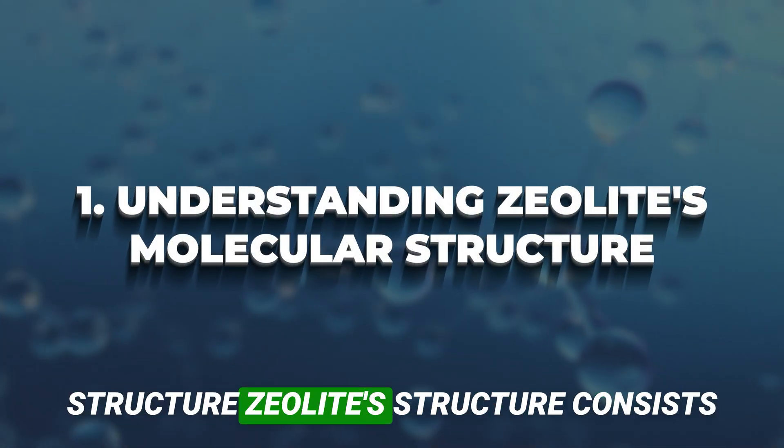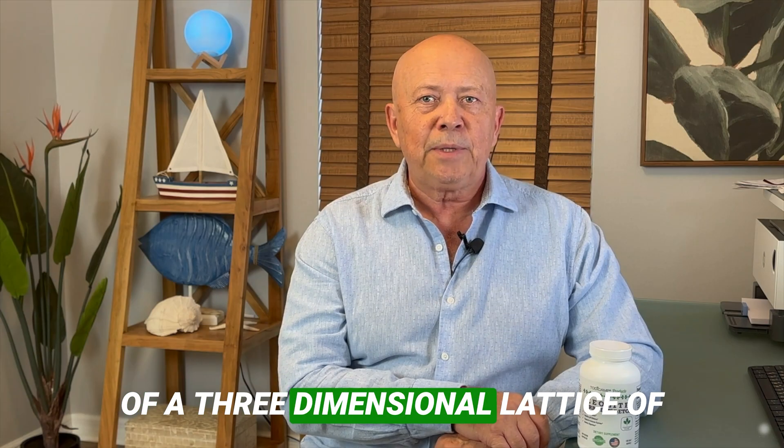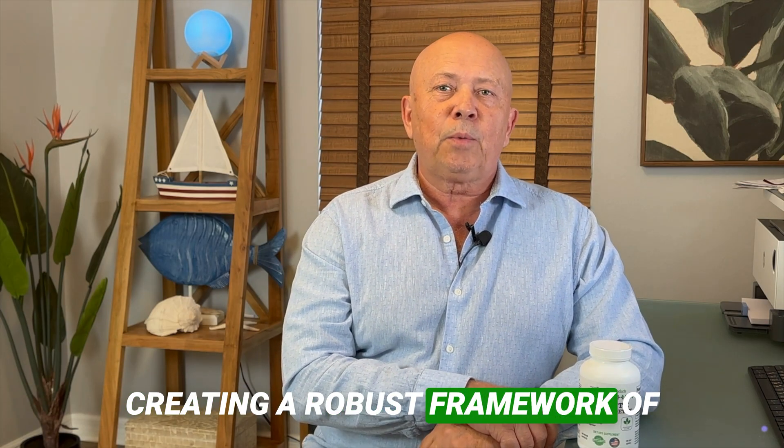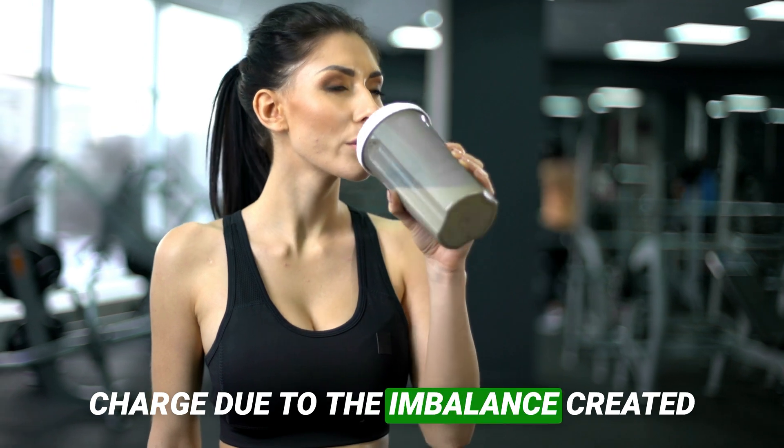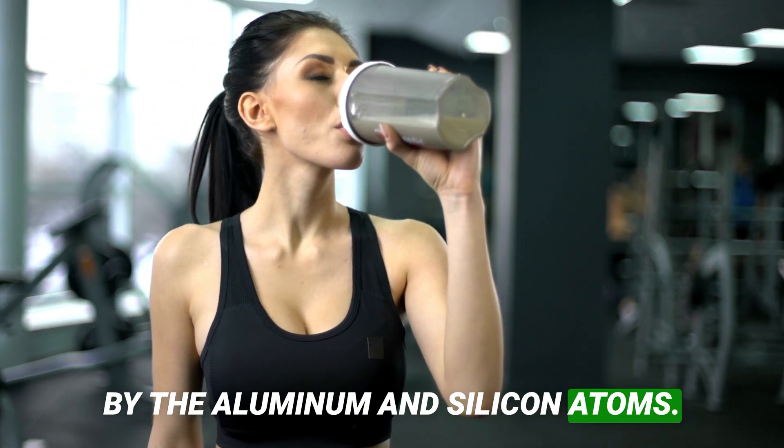Understanding zeolite's molecular structure: Zeolite's structure consists of a three-dimensional lattice of silica and alumina tetrahedra, creating a robust framework of microporous channels and cavities. These structures bear a natural negative charge due to the imbalance created by the aluminum and silicon atoms.